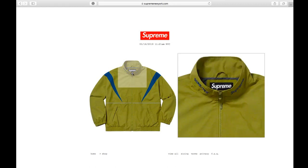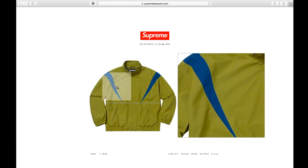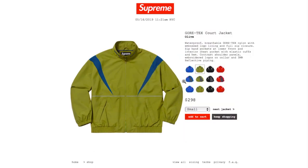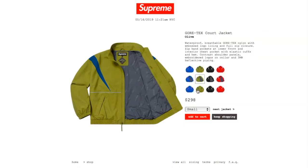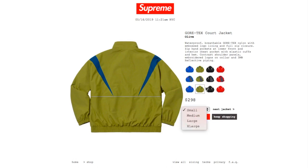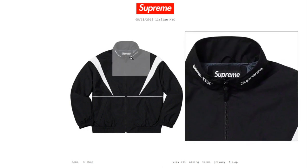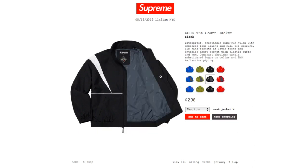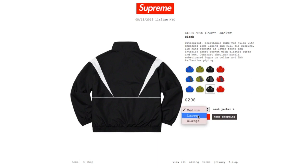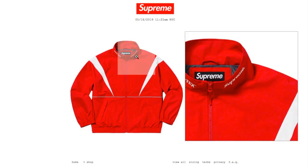This one is the olive color — you got the blue Supreme and blue Gore-Tex that match with this spike design. This color you have small, medium, large, and extra large. Then this is the black color, you got white Supreme and Gore-Tex in white stitching. This color you have medium, large, and extra large. And this one is the red color with white Supreme stitching and Gore-Tex.